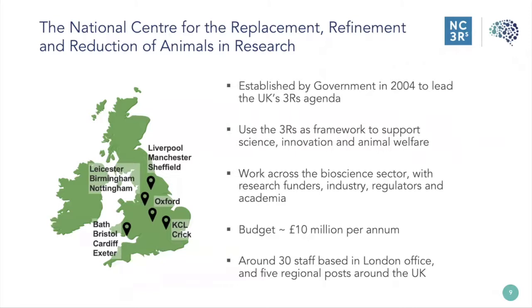We work right across the bioscience sector with academics and industry involved in biomedical research, all using animals and/or alternative methods. We also work with stakeholder organizations outside the biosciences, such as chemicals, agrochemicals, and personal care product industries. We receive around £10 million a year, which we spend on research funding schemes, the open innovation platform, and in-house activities involving working groups and data sharing. We have around 30 staff in our London office and five regional posts around the UK, and we are very engaged with companies and people outside the UK.